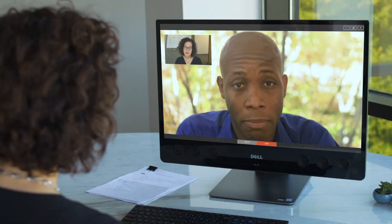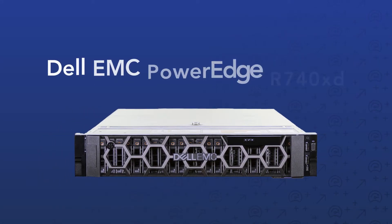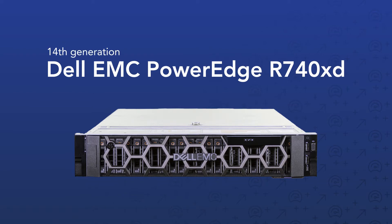Our analytics servers are slow, so management prioritizes sales data. So we got faster servers — the Dell EMC PowerEdge R740XD.